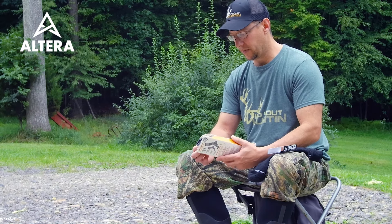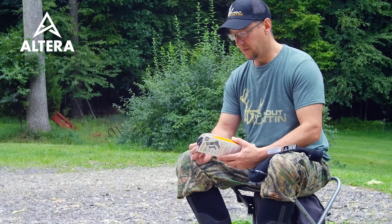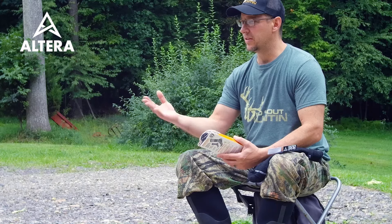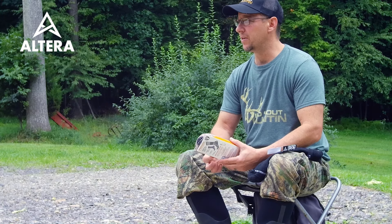I was impressed because I only wear 400-gram insulated boots just to keep it light when I'm packing in and out, especially now that I'm on the Wild Bound Hunting team and carrying all the camera gear.